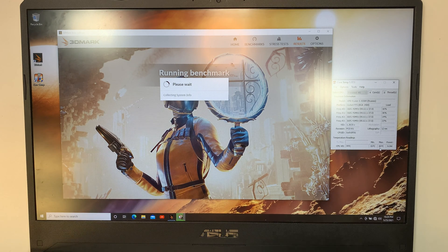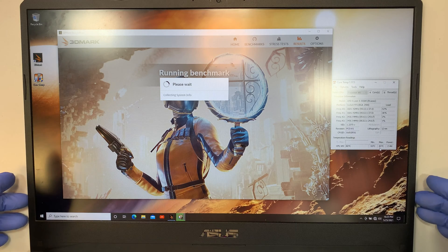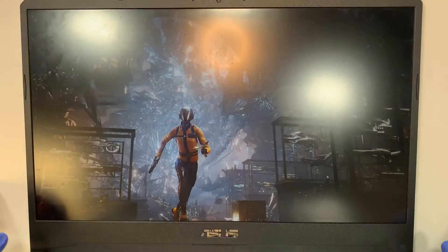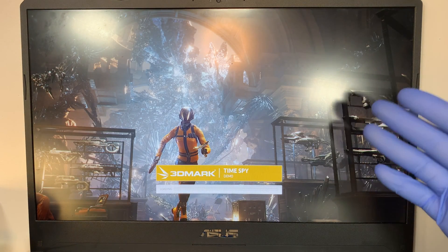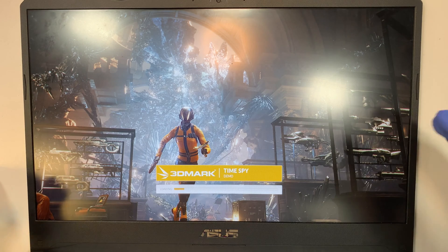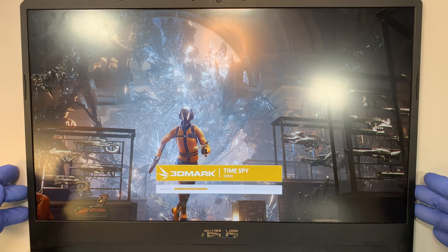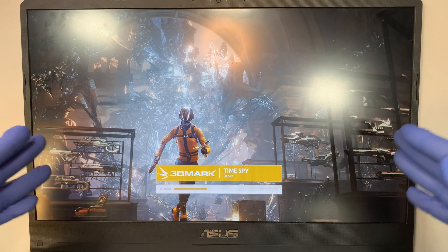I'll let the benchmark run the entire process. I will keep my mouth shut so I won't be disturbing you here on the video. Go ahead and enjoy the benchmark and I'll come back and share the results with you, or you can fast forward to the result. We'll talk a little bit more in detail about how I feel about this computer. I'll be right back, and you can sit back and enjoy the benchmark.